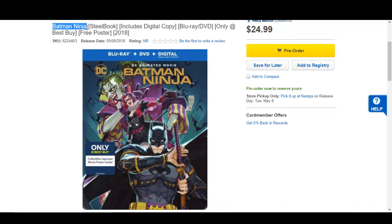Hello movie lovers, Bob4Bob's MovieReview here and today I'm bringing you the Batman Ninja Steelbook pre-order information video.